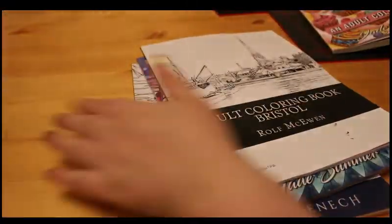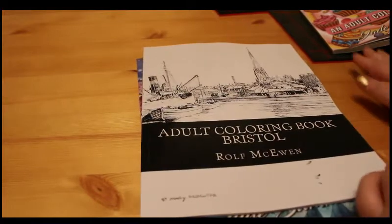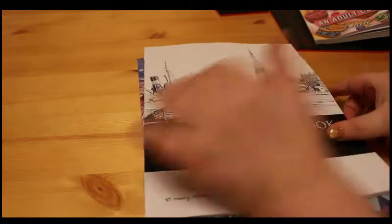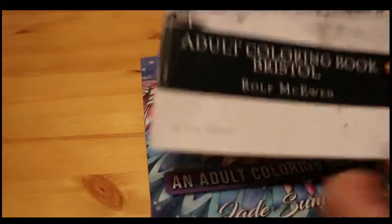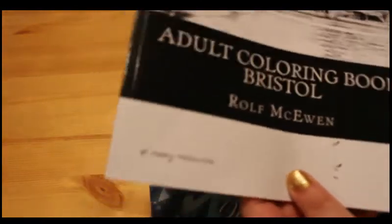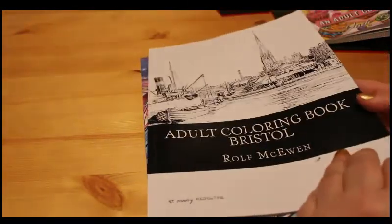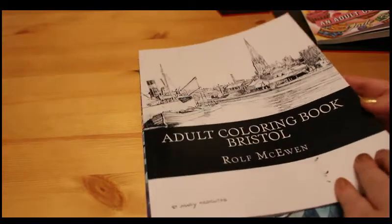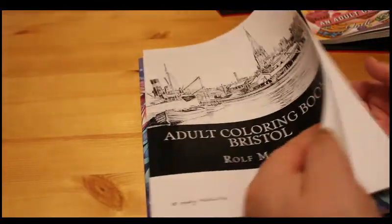Then I was looking on Amazon and I saw they had a colouring book on Cardiff, which I put in my wish list. But they also had one for Bristol, which is a city I was born in — it's about 30 minutes away from where I am in South Wales. And because I was born in Bristol, I really wanted the Bristol one, and I really want the Cardiff one too.